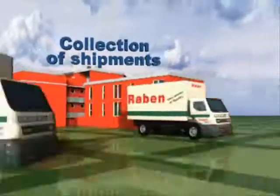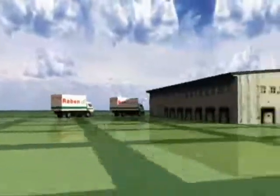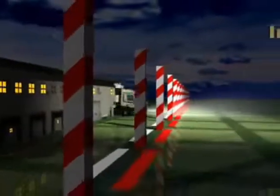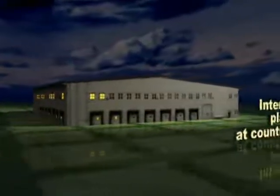In international distribution, after the consignment is picked up from the consignor, it's delivered to the correct export platform via the system of domestic distribution. Next, thanks to regular international connections, the consignment reaches our partner or Rabin Group's terminal in the destination country.